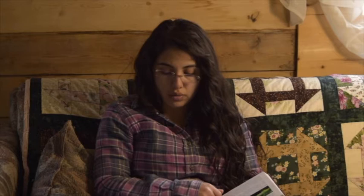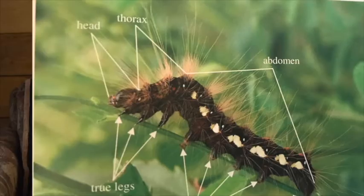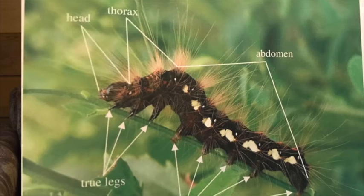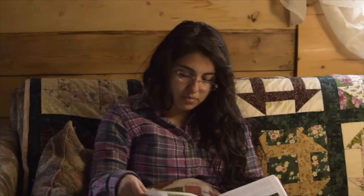Whether or not a caterpillar has poisonous spikes, it does have hair-like projections covering its body. It uses these hairs to sense things about its surroundings — do you remember what the sensory hairs on insects are called? They are called setae. Some caterpillars appear smooth and shiny, but if you look closely with a magnifying glass you'll see the setae. Like all insects, a caterpillar has a head, thorax, and abdomen. The thorax is made up of three segments right behind the head — this is where you'll find the caterpillar's six true legs, called thoracic legs since they are attached to the thorax.